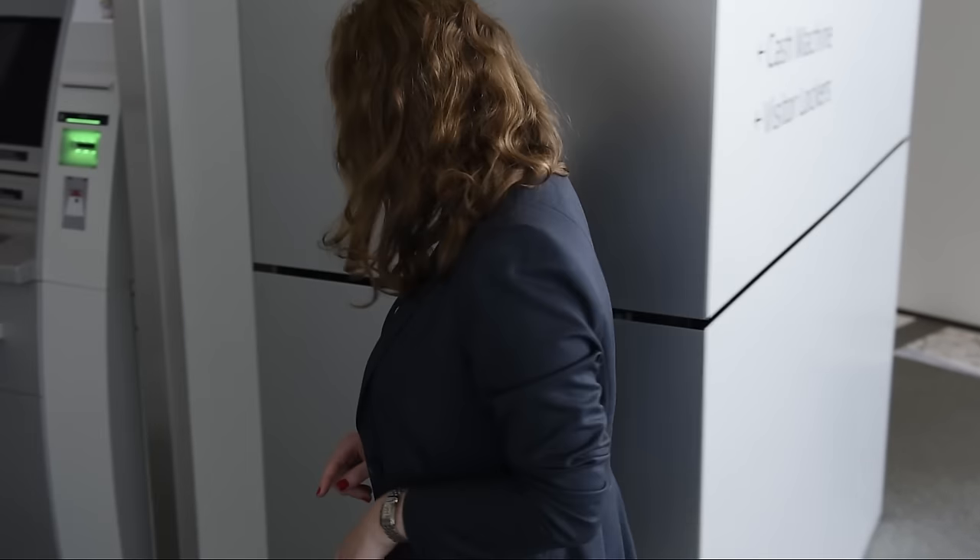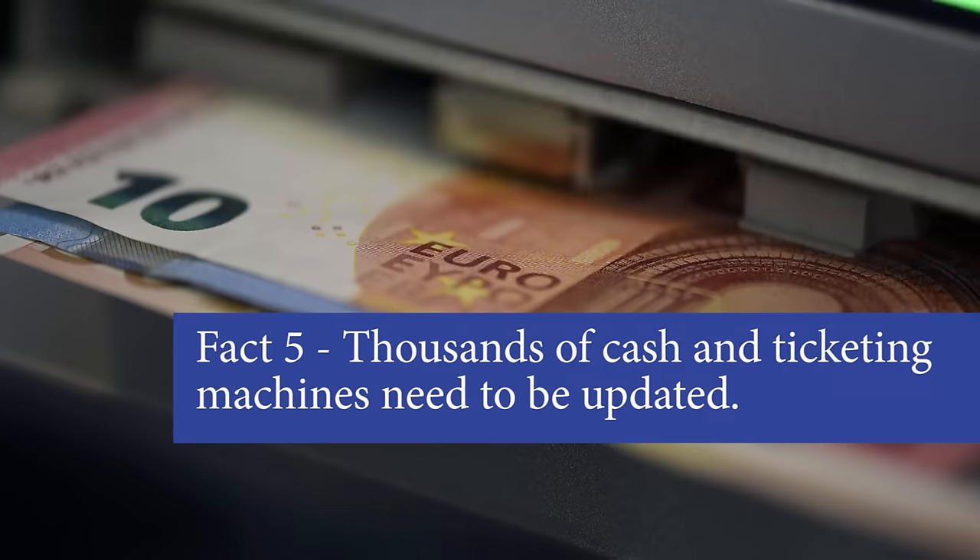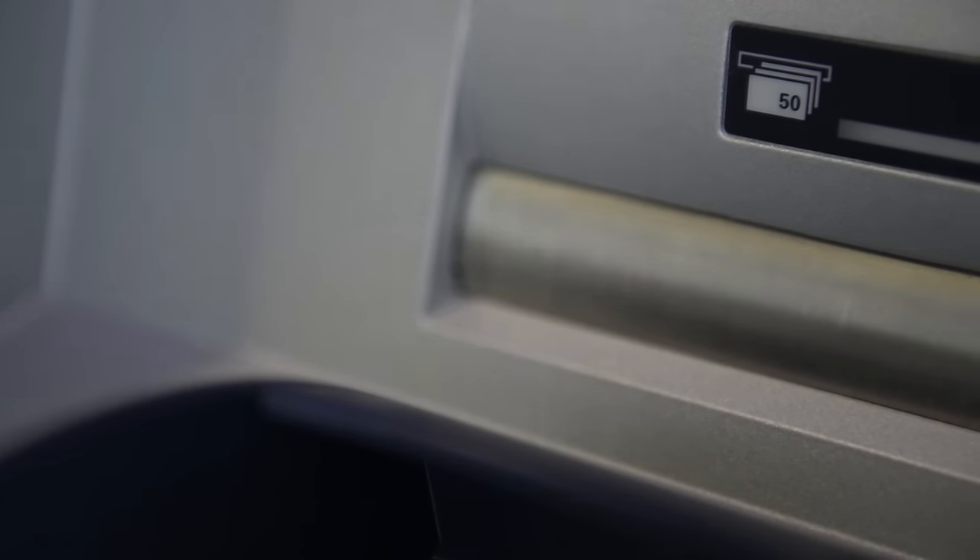So why don't we just put the new 50 euro banknote in your hand today, the day we're unveiling it? Well, remember each ATM in Europe is programmed to recognize euro banknotes. There are 19 countries using the euro with almost 170,000 bank branches, and therefore a lot of ATMs will have to be updated. The new 50 will be released in April 2017.